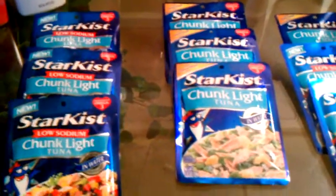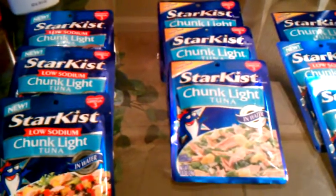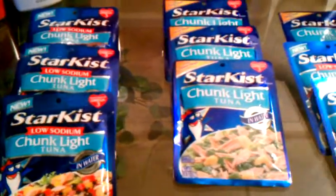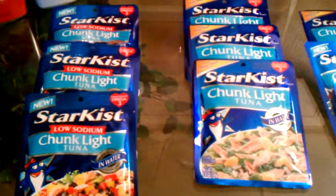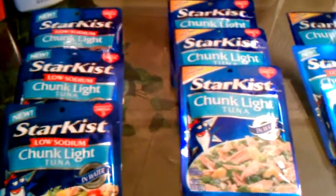And the Red Plum from January the 1st had coupons for the Star Kissed Tuna — $0.50 off of one. These are on sale 4 for $5, making those $0.25 a piece. And they're printing out a Catalina for $0.50 off of any Bumblebee Tuna Pouch.